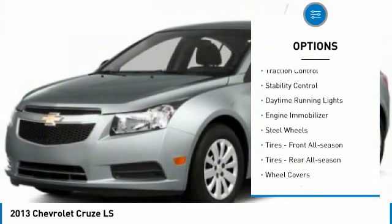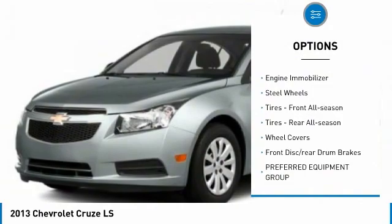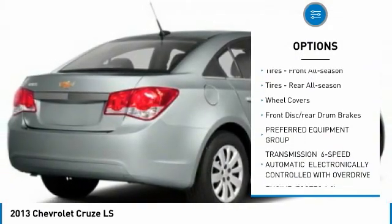Tire pressure monitor. Traction control. Stability control. Daytime running lights. Engine immobilizer.